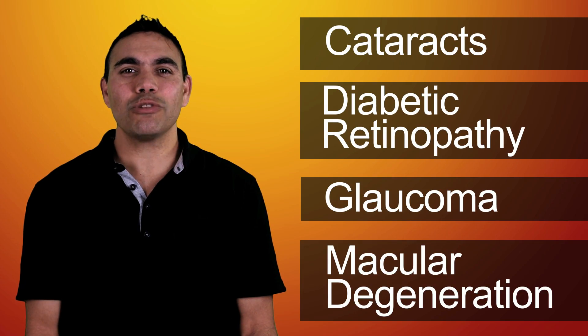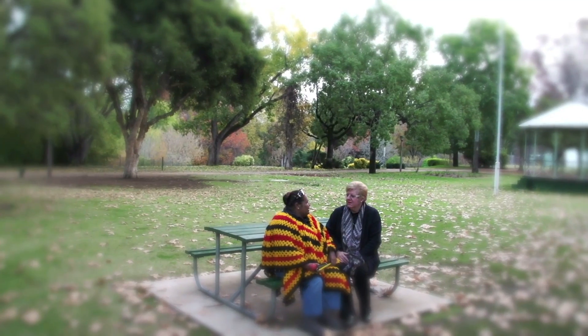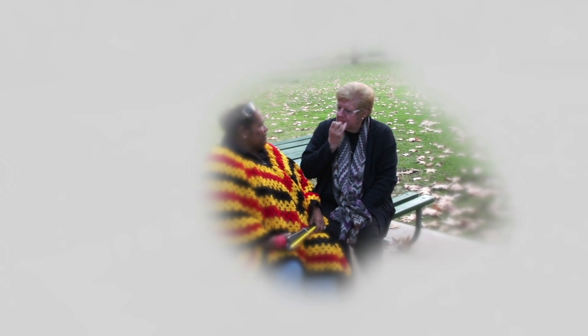Glaucoma is caused by increased pressure in the eye that damages the nerves, but isn't related to high blood pressure. It can result in tunnel vision and at worst blindness. Often there are no symptoms, so early detection is vital.